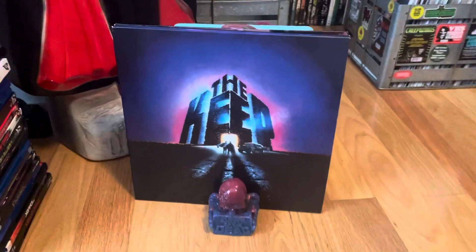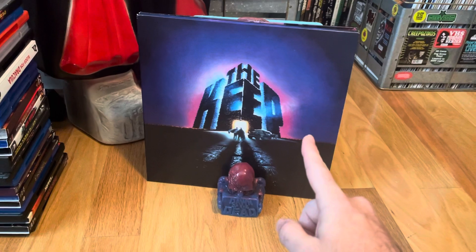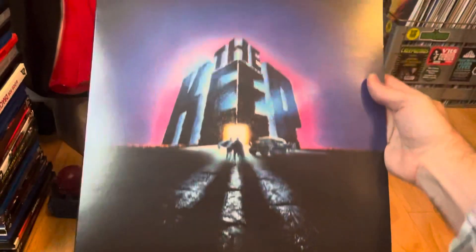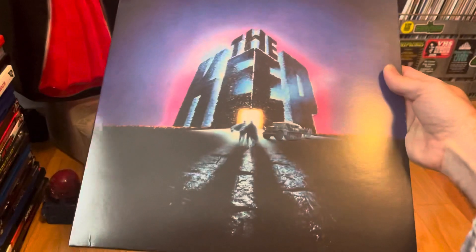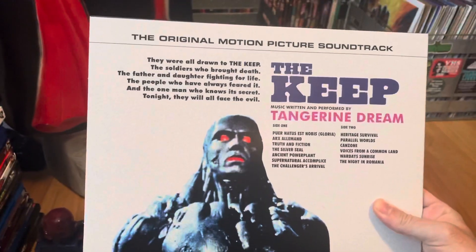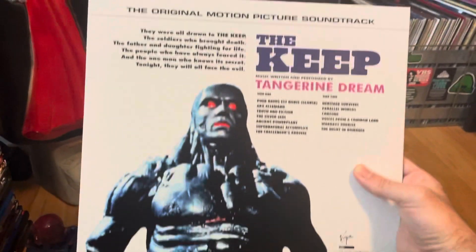Now we'll get into the soundtracks. This one definitely flew over my radar so it was a nice surprise — it's the soundtrack for The Keep, some awesome Tangerine Dream goodness. Got a little ding on the corner but that's fine, probably why I got such a good deal. Regular black color record. They did a really good job with this soundtrack, I enjoyed listening to it, and loved the movie, so I had to add The Keep to the soundtrack collection.